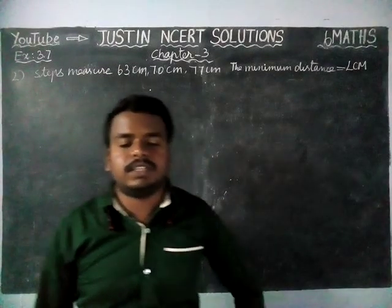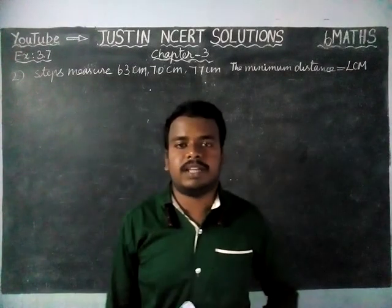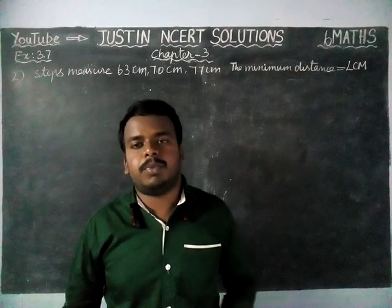Hi students, welcome to Justine NCIT Solutions. In this video, we are going to see 600 Maths Chapter 3 Exercise 3.7 Second Question.